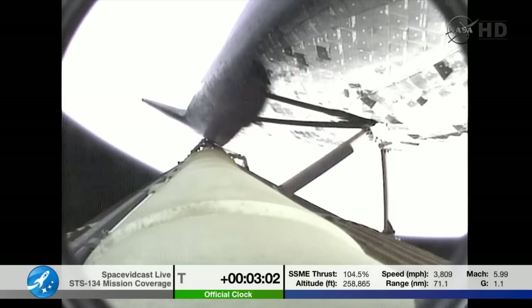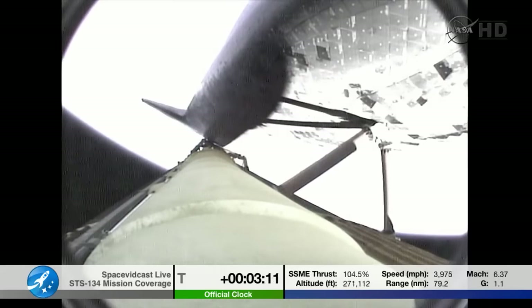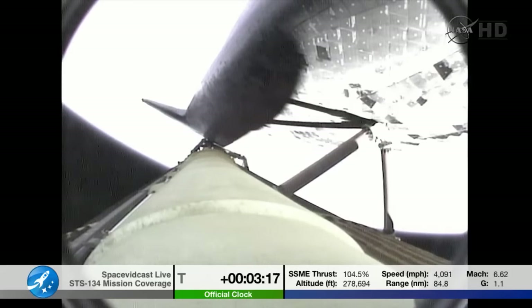Space Shuttle Endeavour sailing into fair winds on its final historic voyage. This view looking down the external fuel tank, the orbiter there on top, as Endeavour continues to power its way into orbit. Traveling 4,000 miles per hour, downrange 90 miles, altitude 50 miles. Three minutes, 15 seconds into the flight.